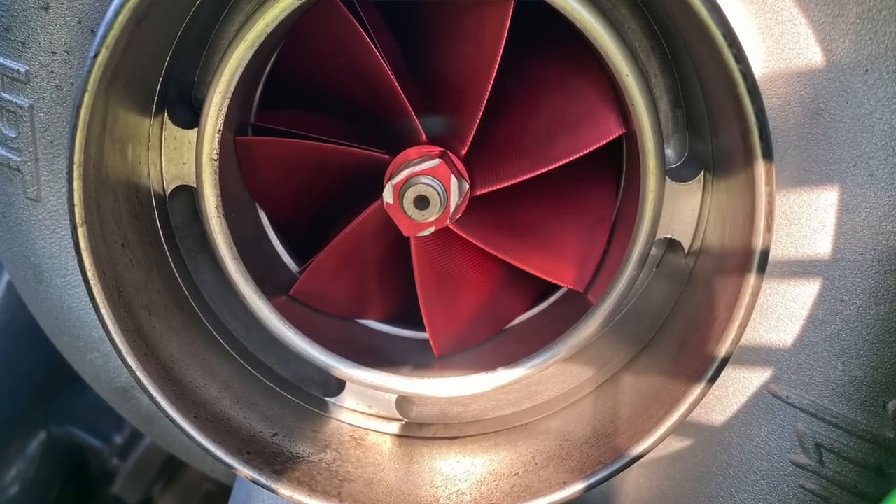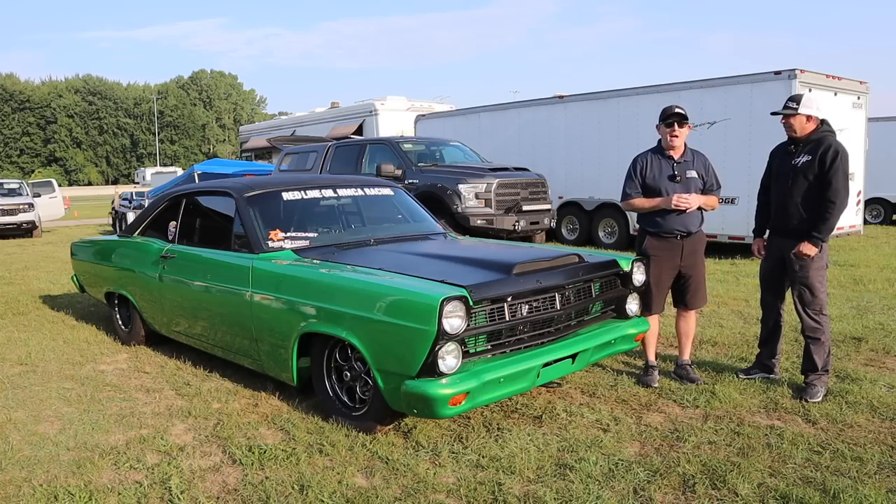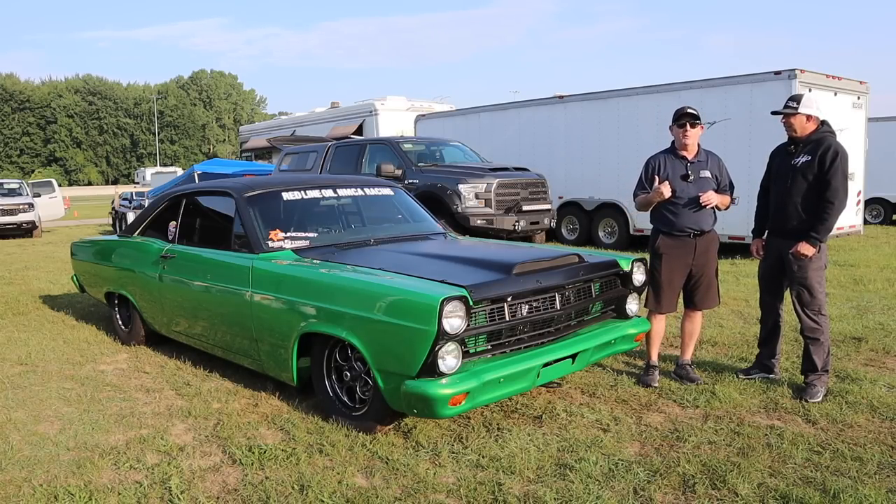I watched it run yesterday and it's just a rocket ship — nice and smooth going down the track. We're going to bring you inside the car like we always do and show you under the hood, so let's get to it.